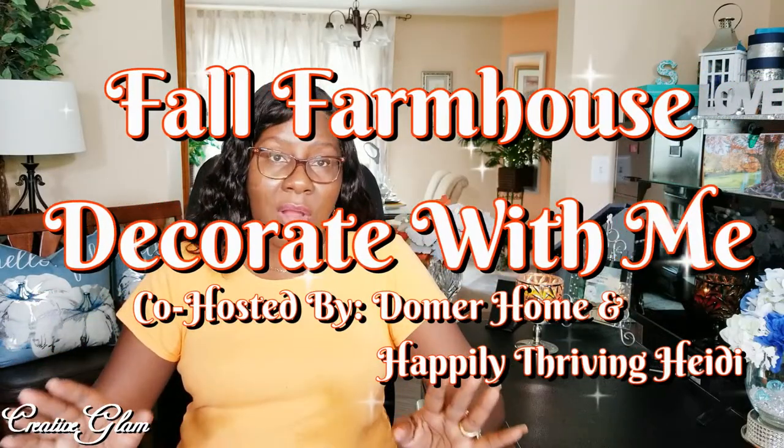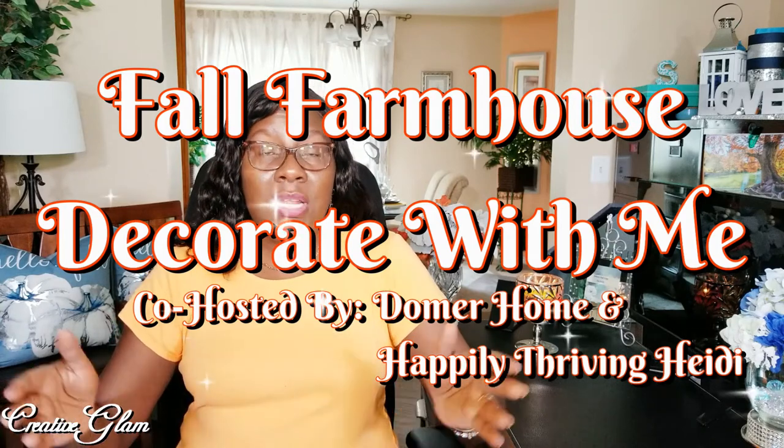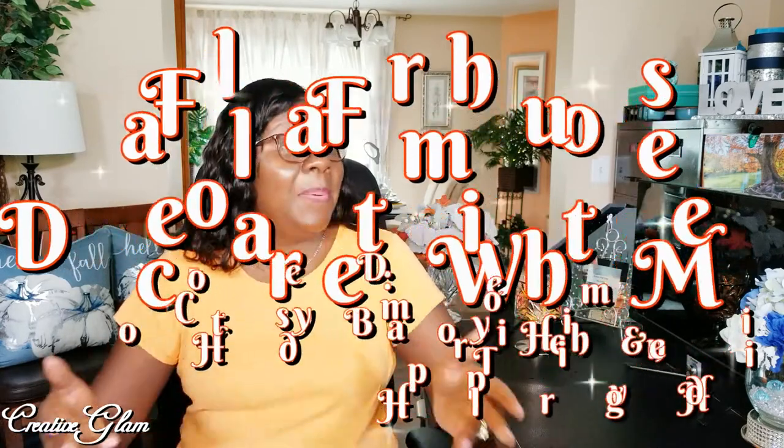Today on Creative Glam, I'm participating in a collaboration called Fall Farmhouse Decorate With Me. This collaboration is being hosted by Lindsay of Lindsay Domer Home and Heidi Sambal of Happily Thriving Heidi. I will also leave a link to the playlist for all the other participants.